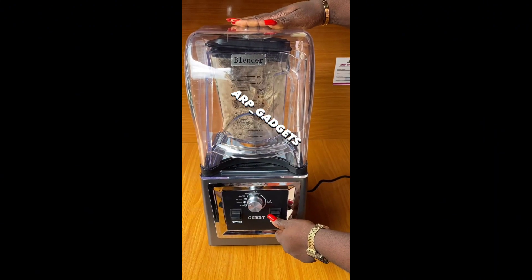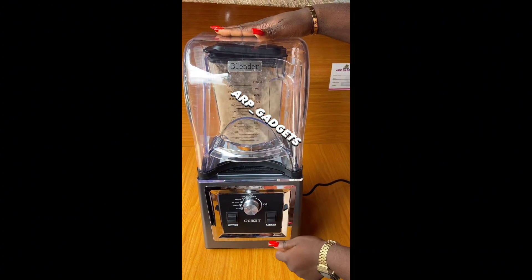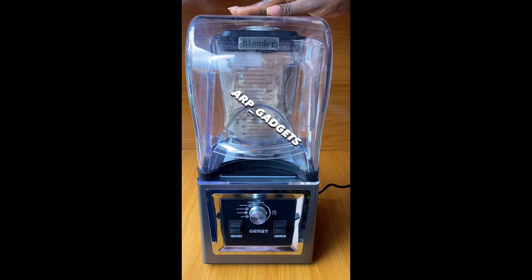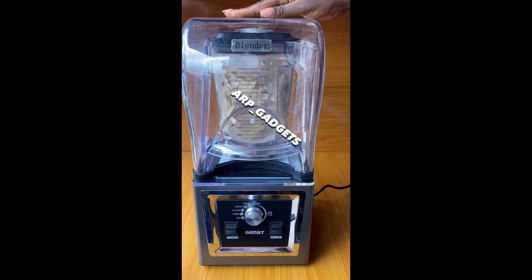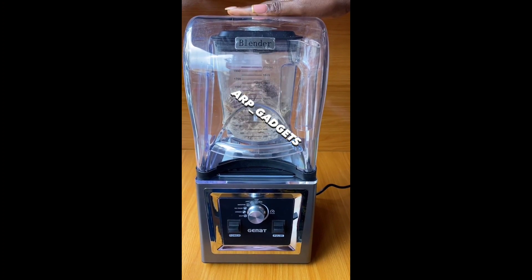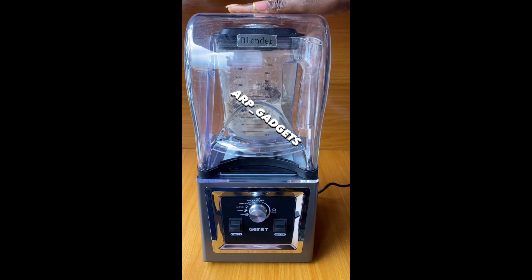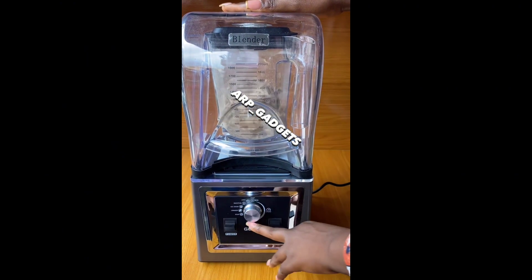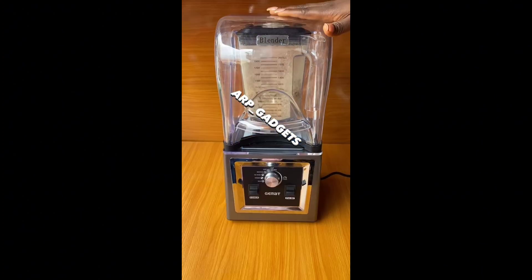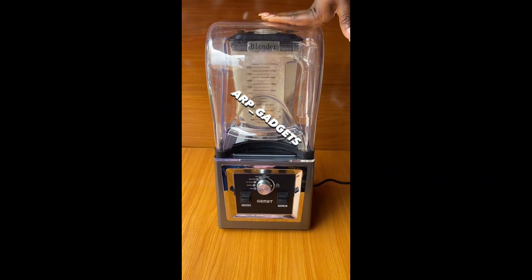Now look at this — this is a blender they are using to blend oporoko in the crocodile land. This might even be the head of a family in the crocodile land, and they have turned it into powder. See, oporoko should be sitting gallantly inside a pot of soup, but because you have a blender, you decided to turn it into powder form. My people, stop that!